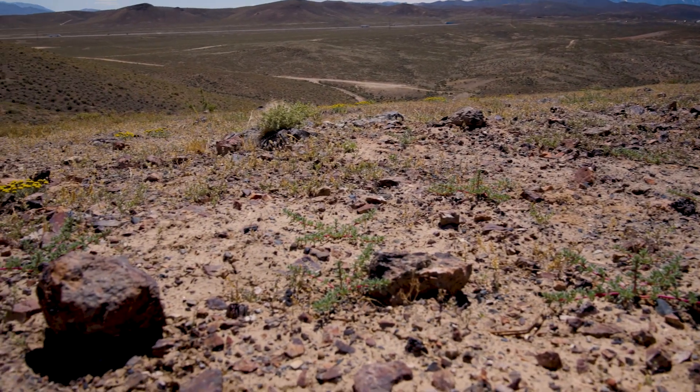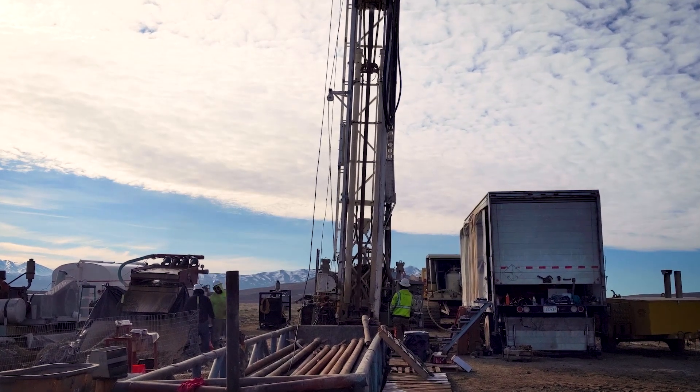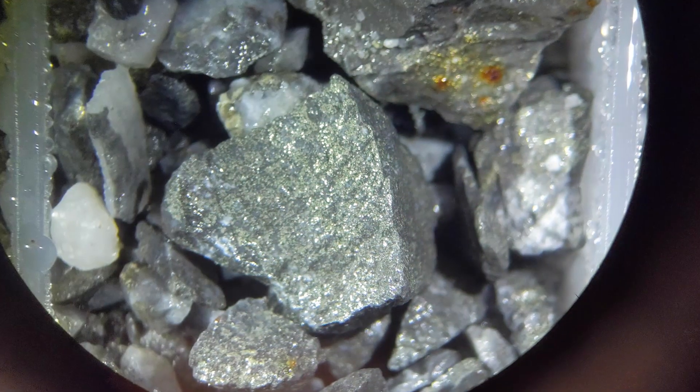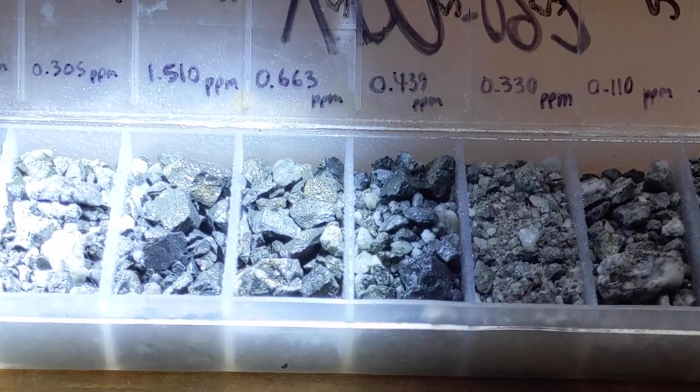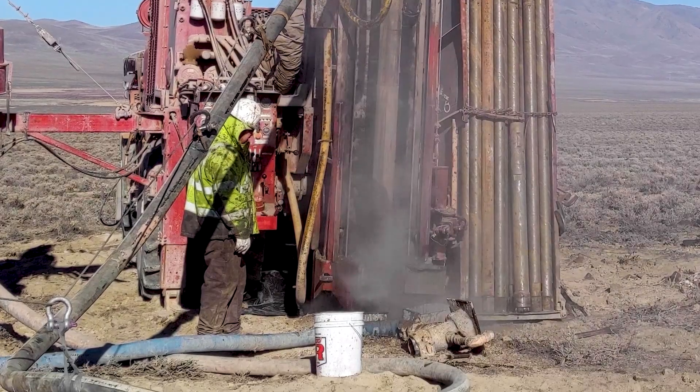Iron Point was critical here in terms of setting the stage for what Nevada King is going to do for the next five years. And we were enormously successful. We've got lower plate gold hits. Good lord, there are very few places in that part of northern Nevada where anyone has been able to drill and hit mineralized lower plate. And anytime you can do that, anywhere in that part of Nevada, you've got a shot at an elephant deposit.